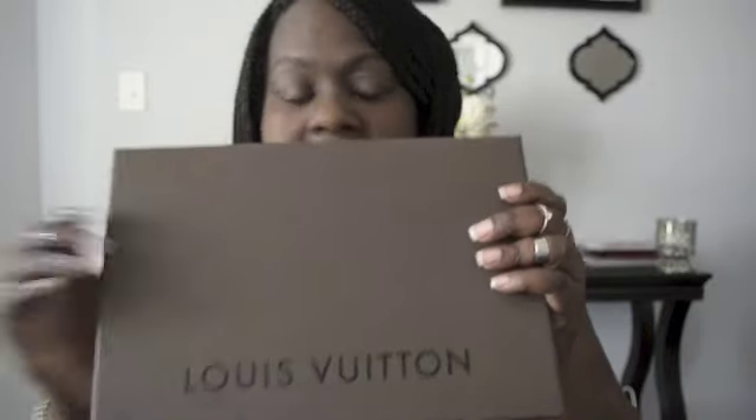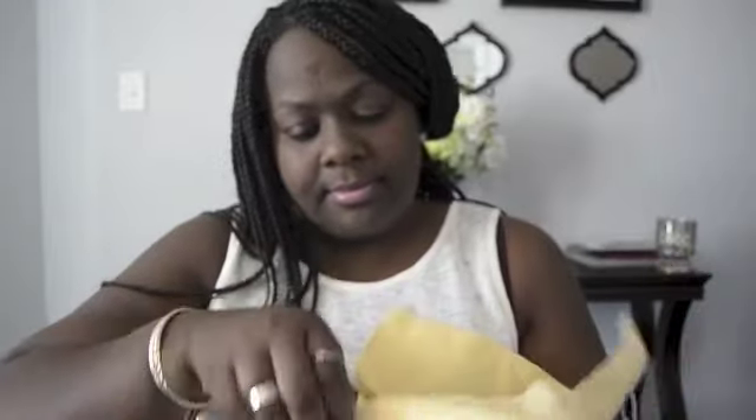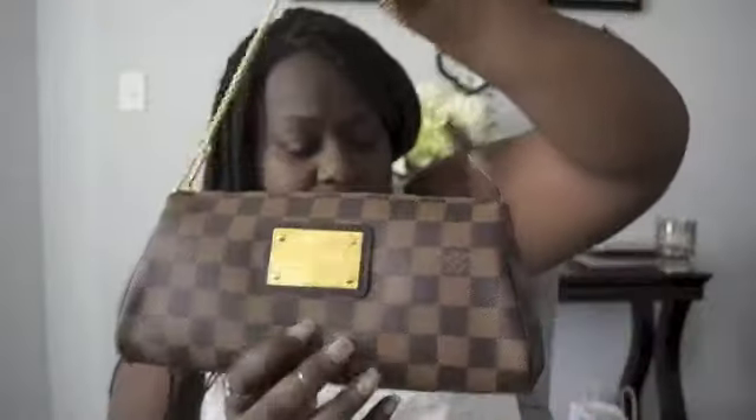I recently went to Louis Vuitton for my husband's and my anniversary and I picked up this. It was wrapped in paper with a little cording around it. This is the dust bag it came in. I picked up the Eva Clutch in Damier Ebene. I absolutely love this bag — it's so freaking useful. The strap is the perfect length for me. I'm 5'5" but I'm a big girl. This bag is everything and it was $775.